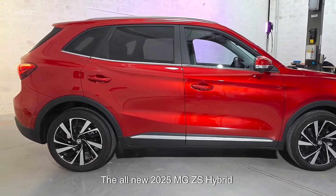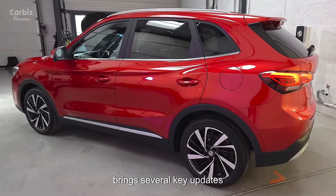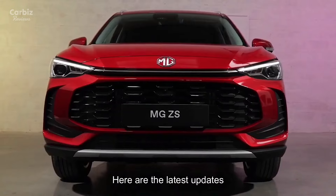The all-new 2025 MG ZS Hybrid brings several key updates, making it a competitive choice in the hybrid SUV market. Here are the latest updates.